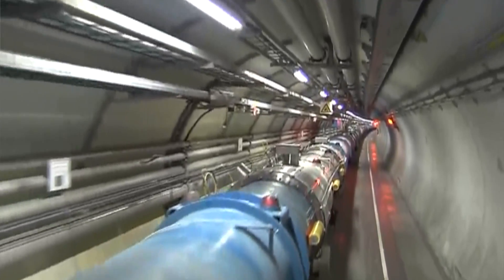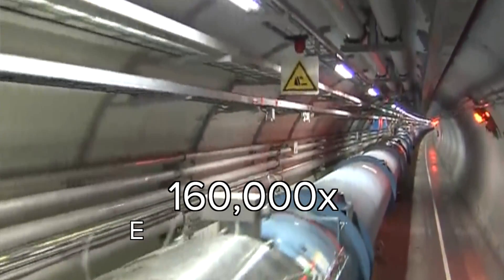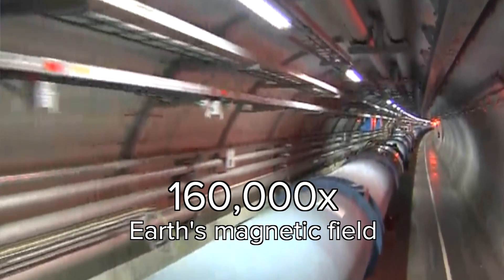The LHC has the strongest large magnets in the world, coming in at about 8 Tesla, or 160,000 times the Earth's own magnetic field.